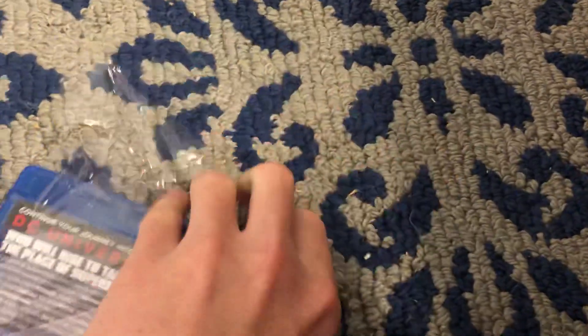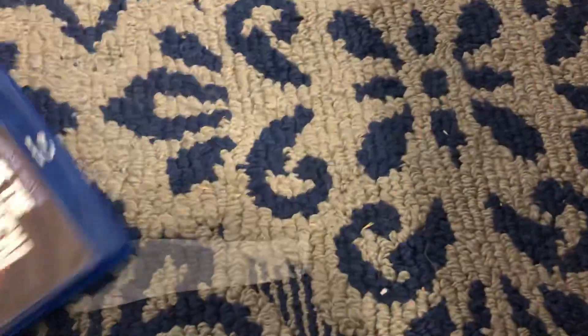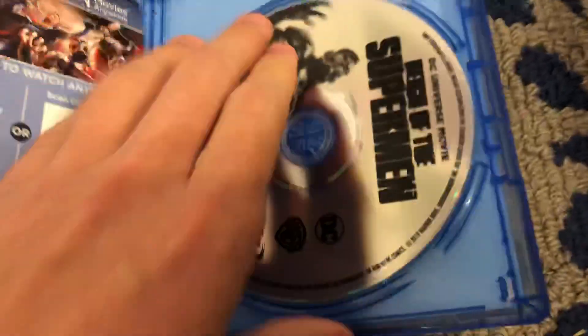Really trying to find as many Blu-rays as I can, as I really want them. And Reign of the Superman is one of them. There's the Blu-ray.